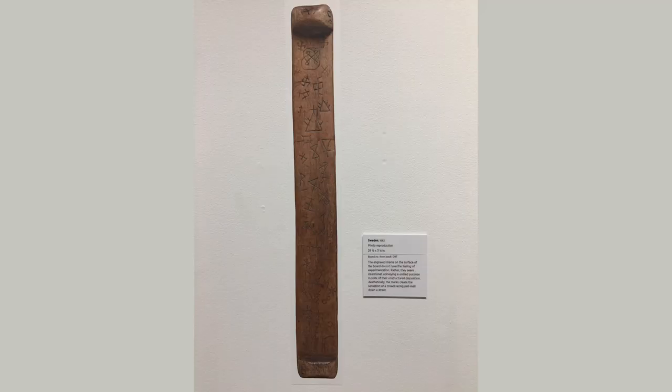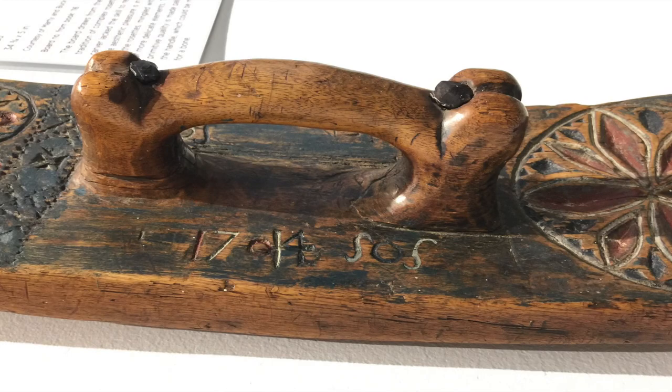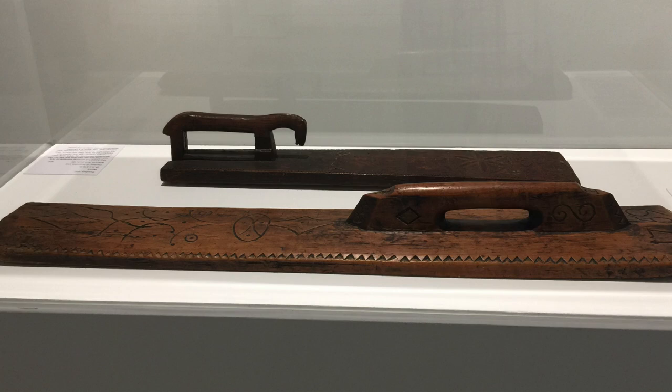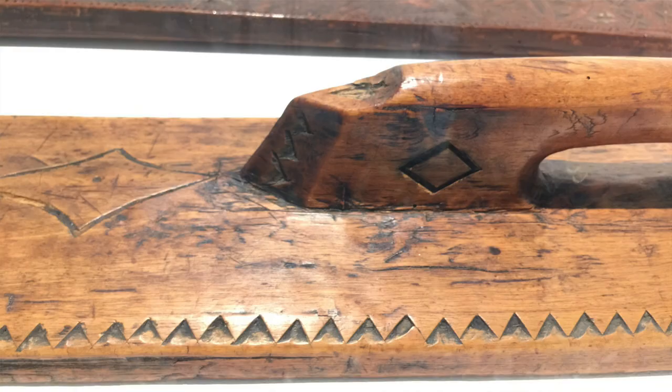Of course, we don't really know how things came to look that way. I've seen many boards from Sweden where there are many dates on them, and read some things that suggested the dates were just important events — like marriages, births, deaths, or things like that. People owned these for generations, so over 100 years or more, more than one person might have inscribed something on the mangleboard.